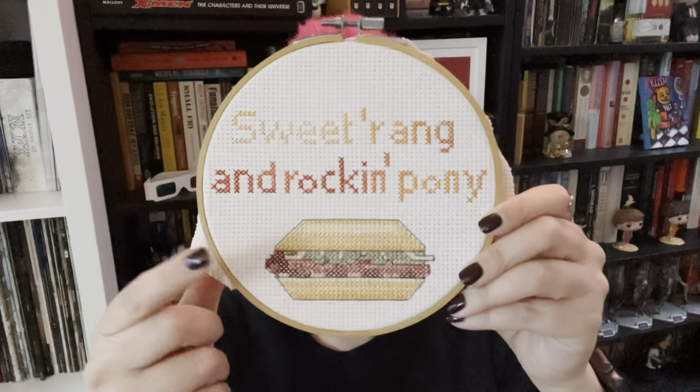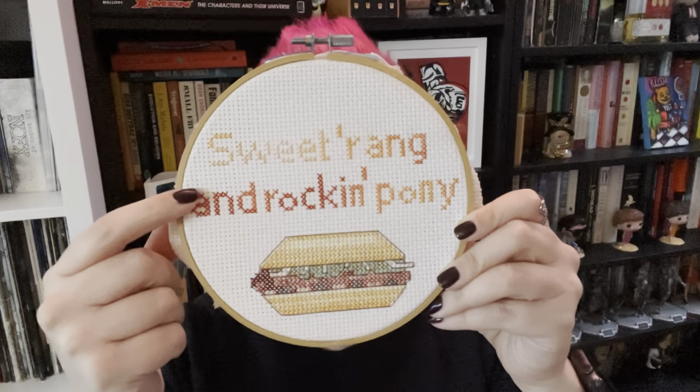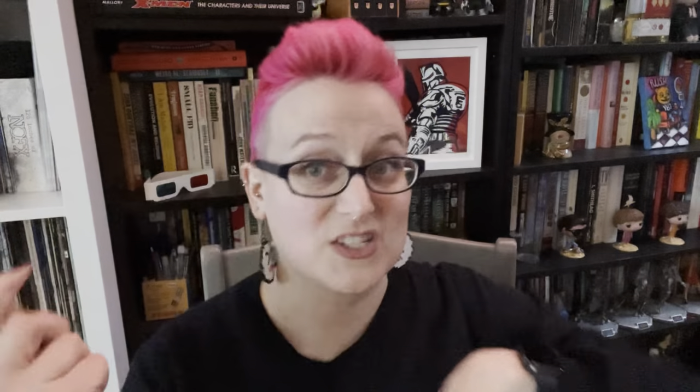Second up, I showed you this in my last video — this is my first self-drafted pattern, second finish ever. It is kind of finished but not really. It's the McRib. This is a McRib pattern — a quote from a Twitter character that my husband loves — and this was a gift for him for his birthday in 2016.